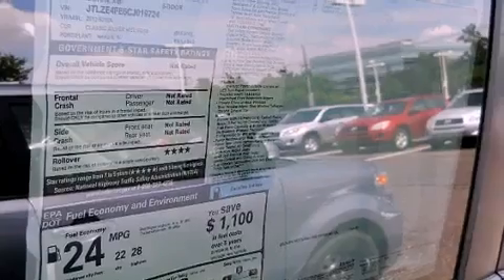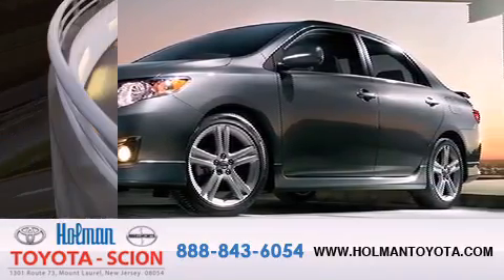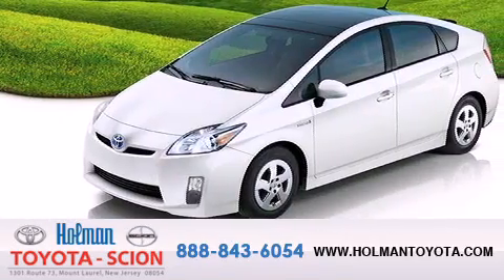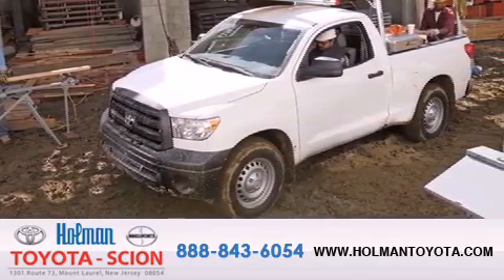Contact us today and schedule your opportunity to see this automobile in person. Holman Toyota Scion is pleased to offer the pre-owned three-day guarantee. Backed by over 87 years of family-owned traditions, we are committed to making your buying and ownership experience all about you, our customer. Come in and find out for yourself today why our name means a great deal.